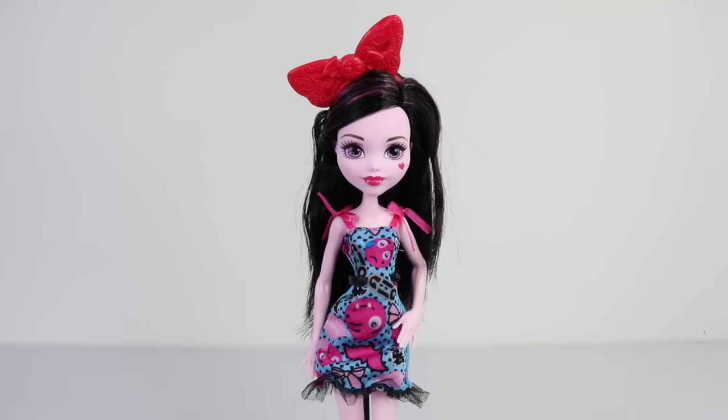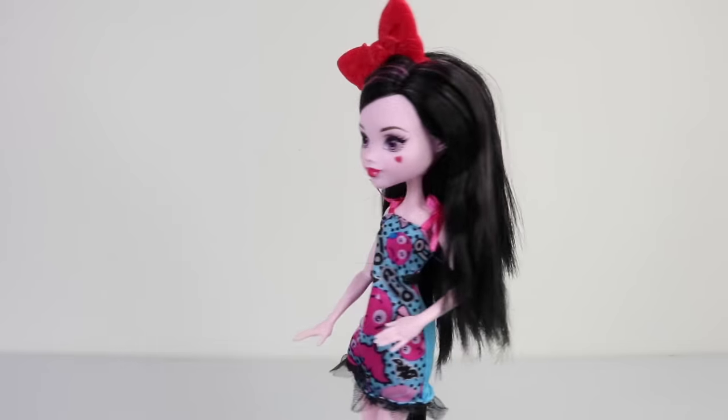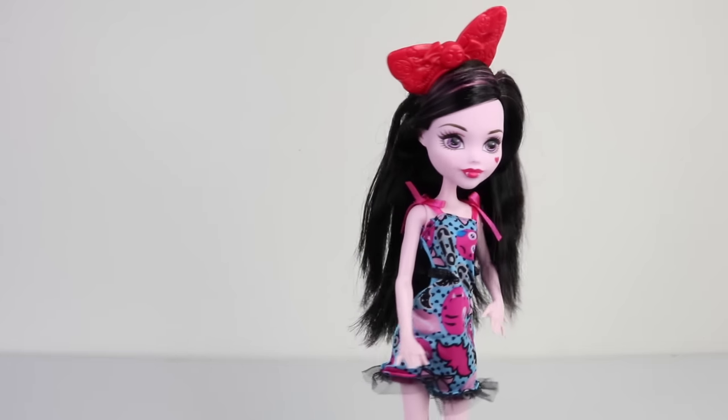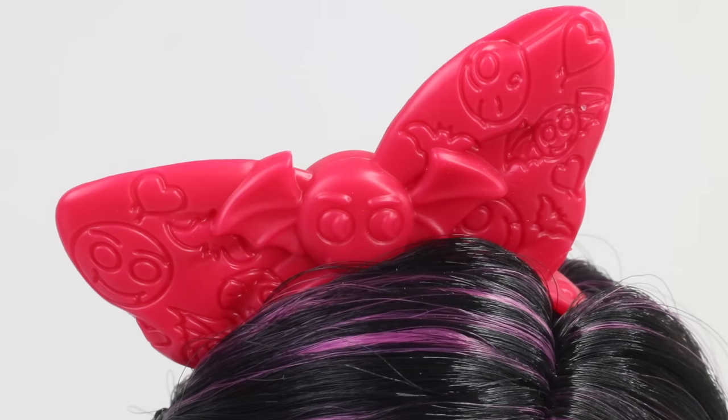She features long black hair which has been parted on the left-hand side — it's all one length and has a few pink streaks at the front. From the back her hair is really long and goes right down past her waist. She also has a giant pink bow in her hair which is covered in emojis, and there's even an emoji in the center with bat wings and fangs.